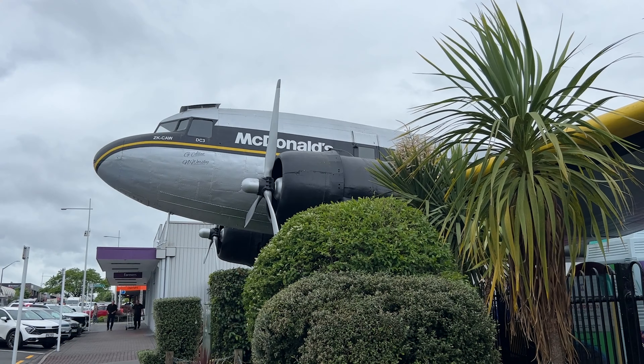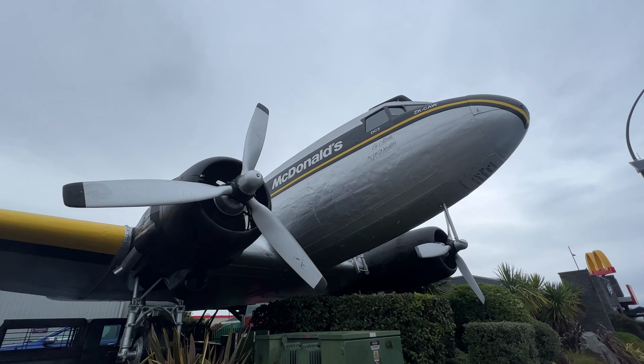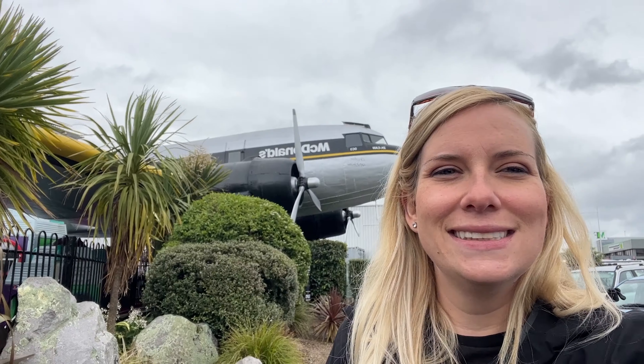Next on our list to explore in Taupo — something very special. They have a McDonald's in an airplane, so we shall go see it. Apparently it's the world's coolest McDonald's and I think it's the only one in the world like this. You can actually eat in the restaurant but also inside the plane.